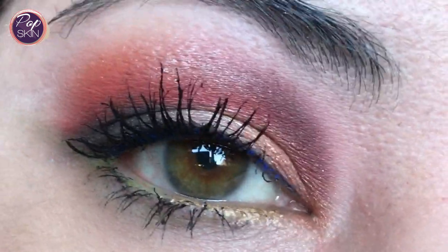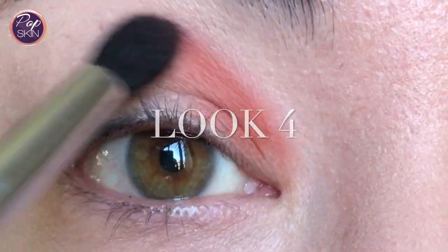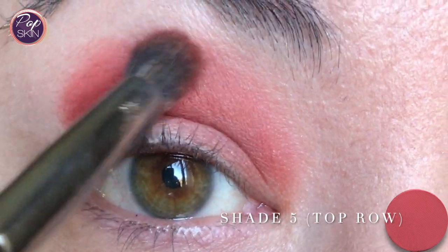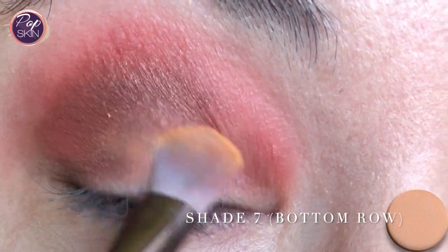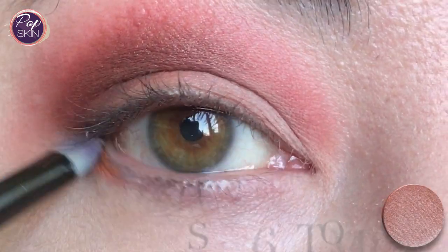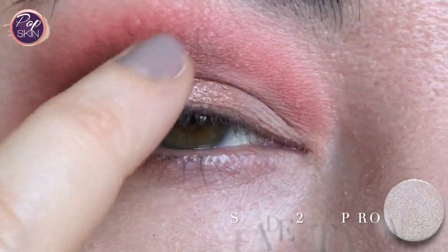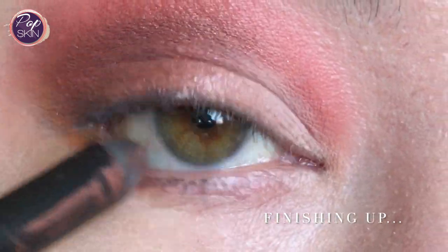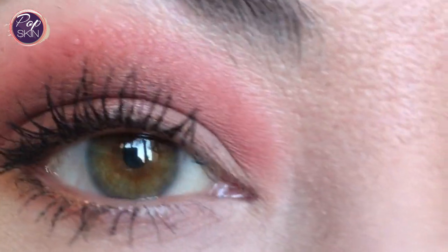Here's the third look — just trying a warm transitional red look with a mini cut crease. Here's the fourth look. That's the final look, just a simple warm one.